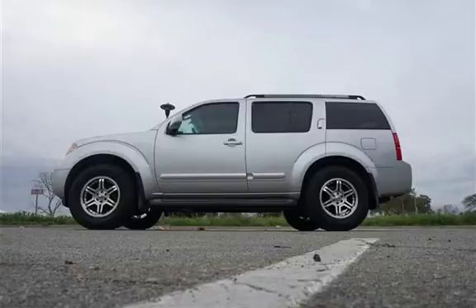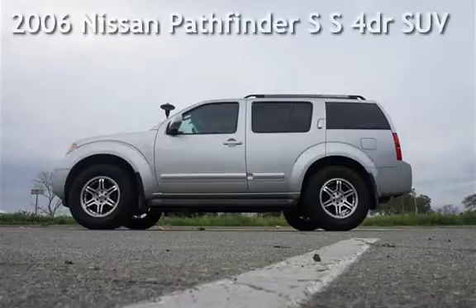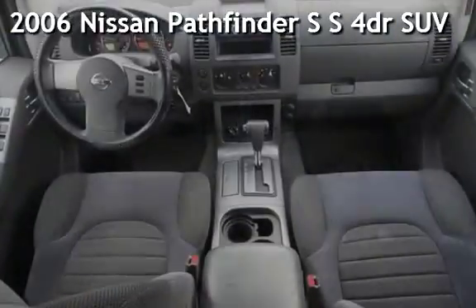Welcome to our website. Presenting a pre-owned 2006 Nissan Pathfinder S.